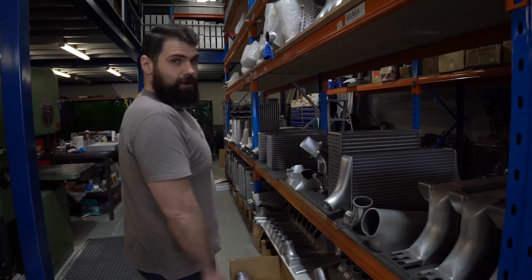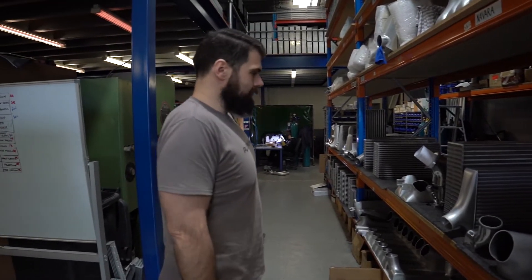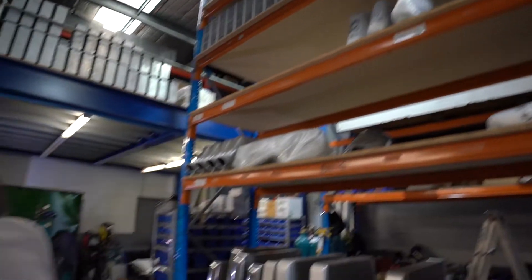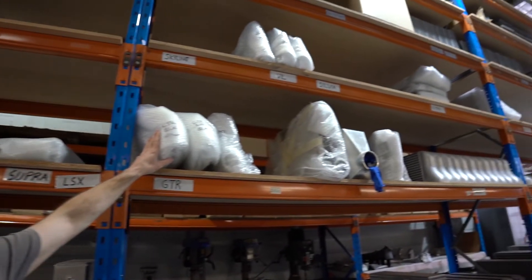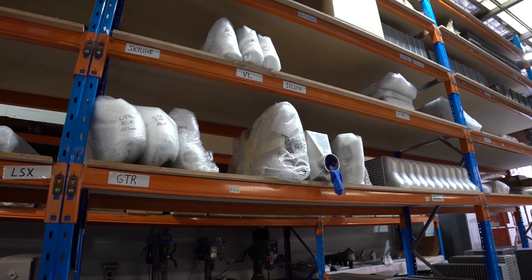Some polished end tanks ready to go on another customer's build. We do try to keep some intercoolers in stock — we've got some of the more popular Evo models up here. And some nice big 100mm, 1200 horsepower GTR intercoolers as well. Right now though, over the last couple of months, the boys have been struggling to keep the stock in place because we've just got so many orders, they have to dedicate all their time to building those intercoolers.